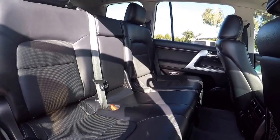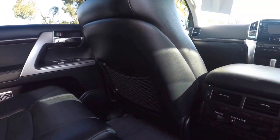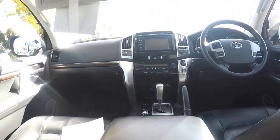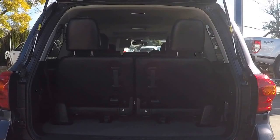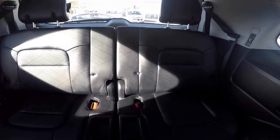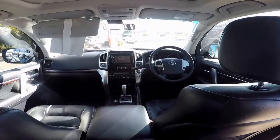A CD player and touchscreen multimedia all connected for the driver's convenience and passenger comfort. Each row is comfortable with plenty of leg, head and elbow room. There is also plenty of cup holders fitted throughout, plus loads of other features.